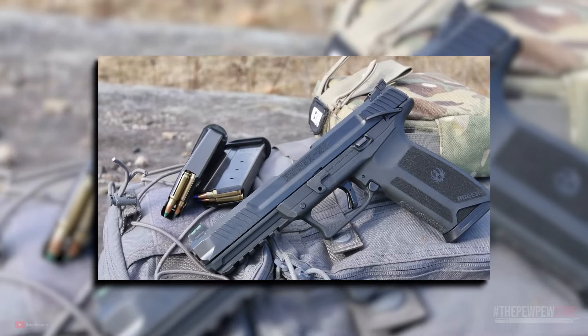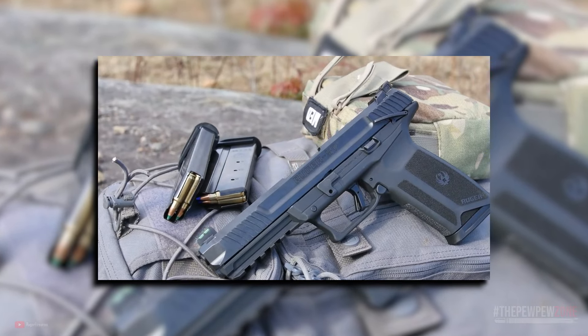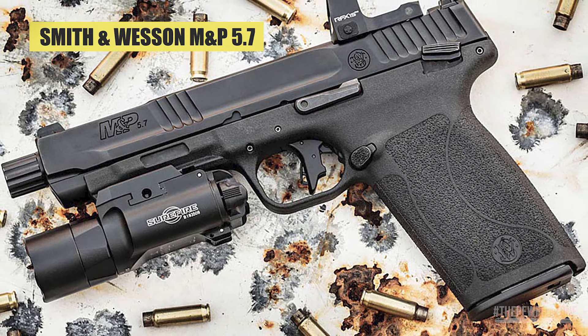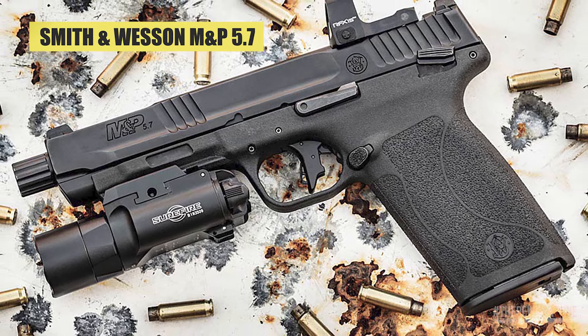However, the Ruger 57 has a relatively high MSRP, which may push some people to buy a PSA Rock 57 or a Smith & Wesson M&P 5.7, which I'll talk about in a bit.